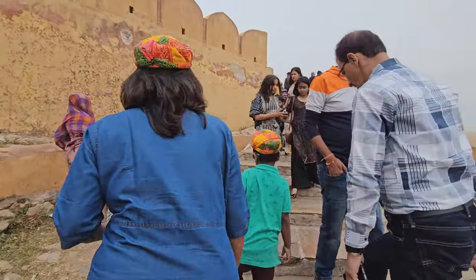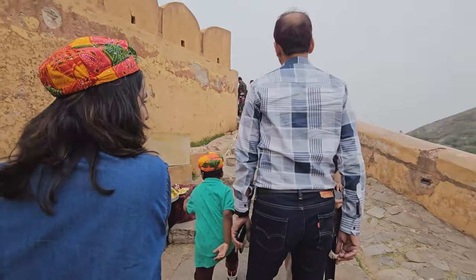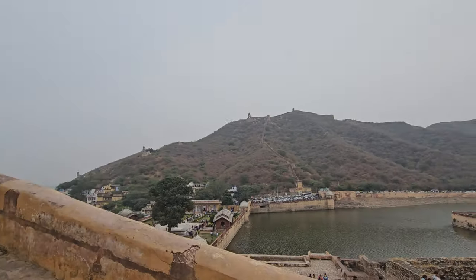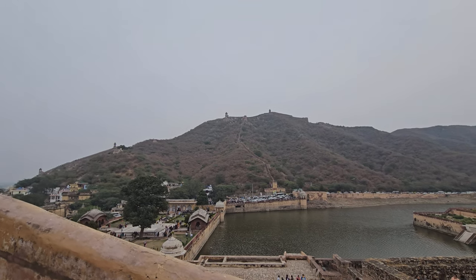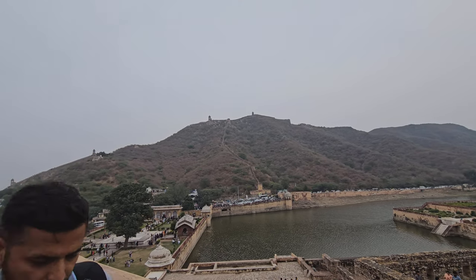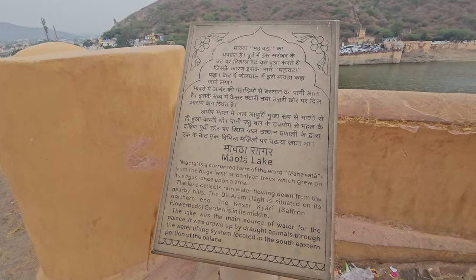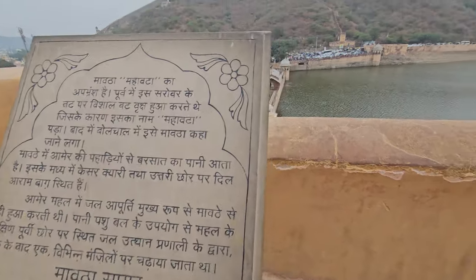The Amber Palace uses pale yellow and pink sandstone along with white marble, creating a stunning visual effect. It is divided into four main sections, each with its own courtyard. You can also see the Maota Lake from here.